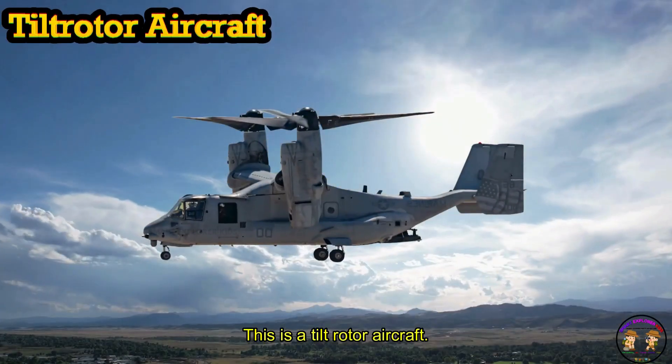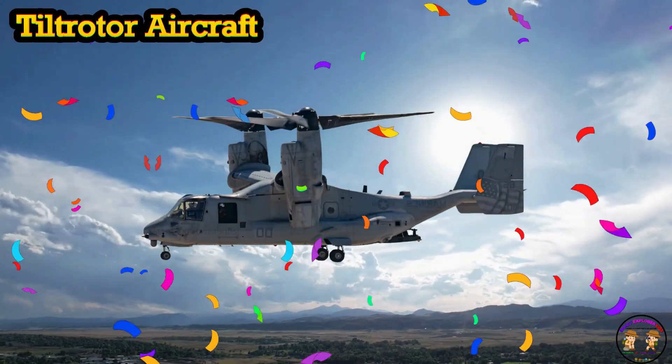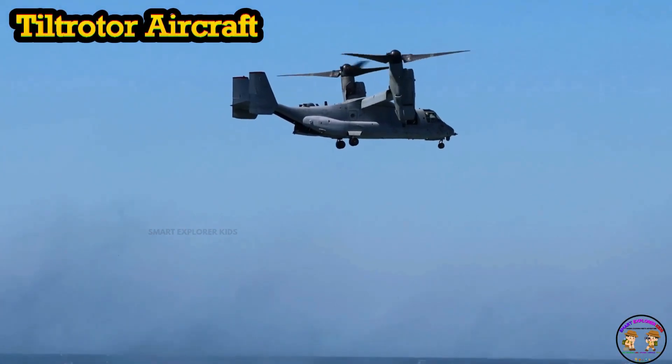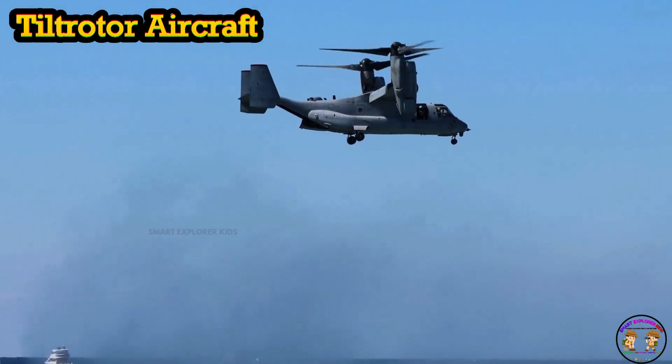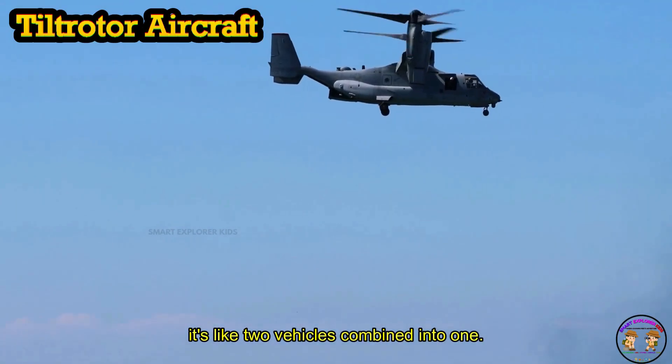This is a tilt-rotor aircraft! Tilt-rotor can take off like a helicopter and fly like an airplane. It's like two vehicles combined into one.